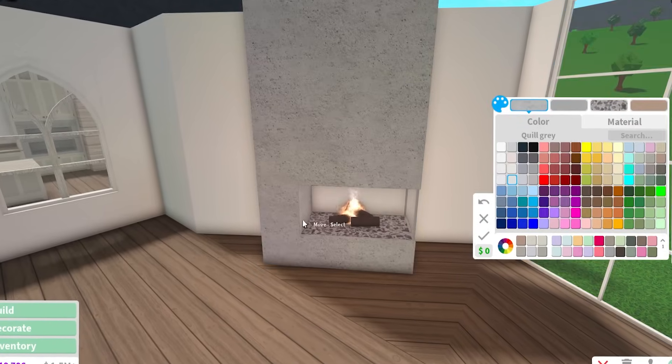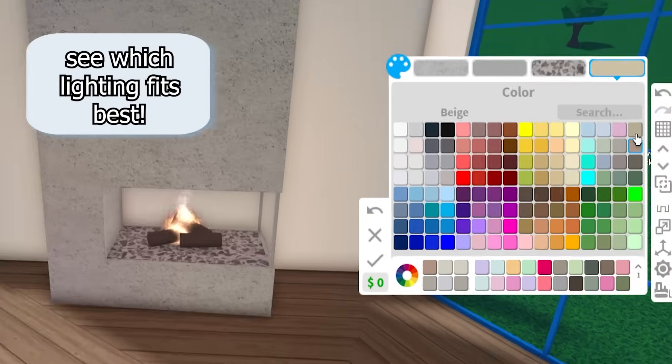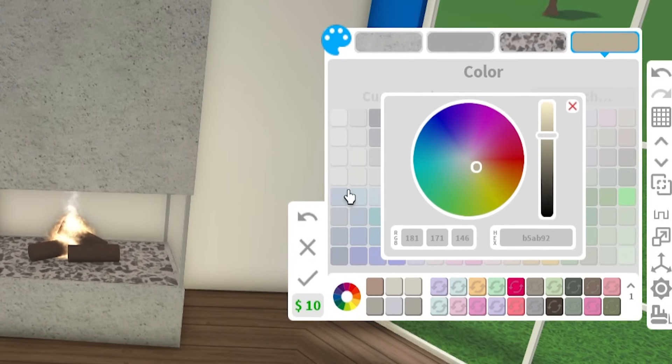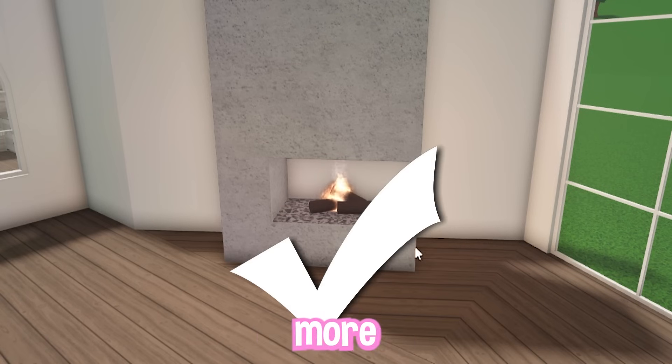Another big tip: if you are doing a fireplace, the lighting really counts. I usually use a linen color or beige and then turn it down slightly. This is linen, and then the white looks like that — the linen is definitely more appealing.